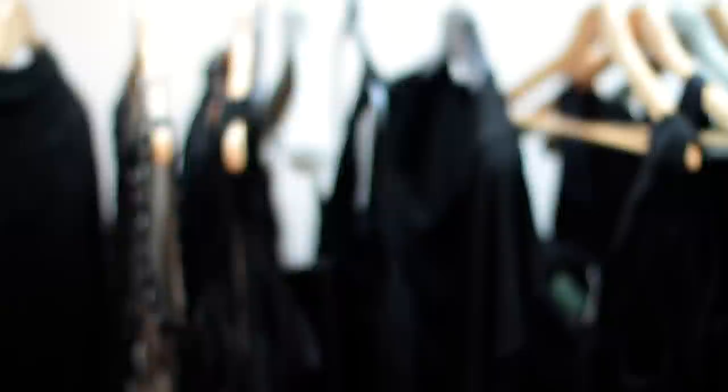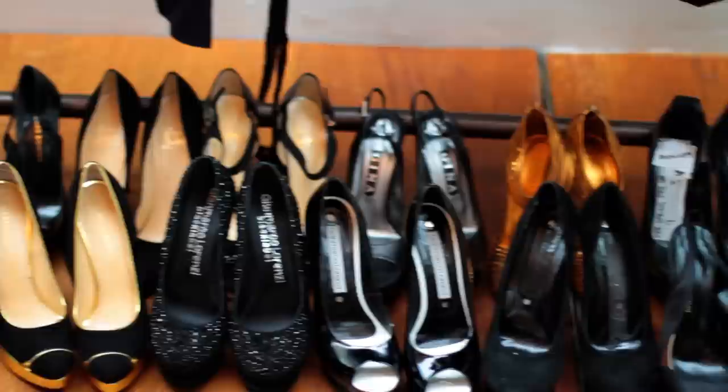We've got Gucci here as well, and Valentino. With the shoes, we're massive fans of Christian Louboutin, Gina. We've also got Gianmarco Lorenzi on board as well.